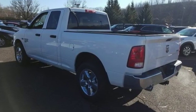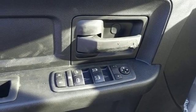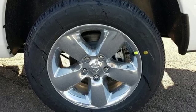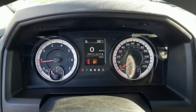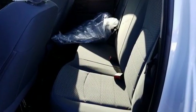Automatic transmission, electronic shift on the fly, driver selectable mode, active grille shutters, streaming audio, power heated mirrors, manual tilting steering column, trailer hitch receiver, heavy duty shocks, auto dimming rear view mirror, and V8 engine.